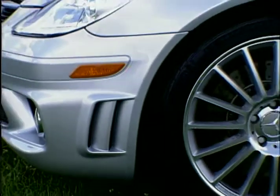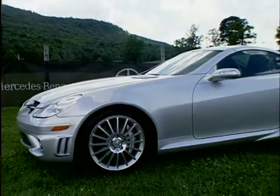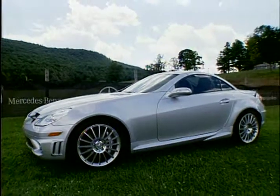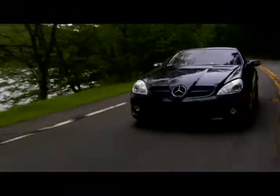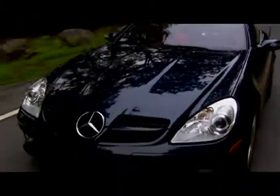Whether it's the fun and versatility of a retractable hardtop roadster or the handling and power of the performance-oriented AMG model, the 2008 Mercedes-Benz SLK has it all in a sleek and handsome luxury package.